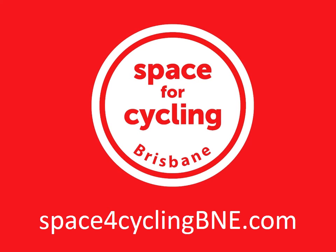To find out more, visit us at space4cyclingbne.com